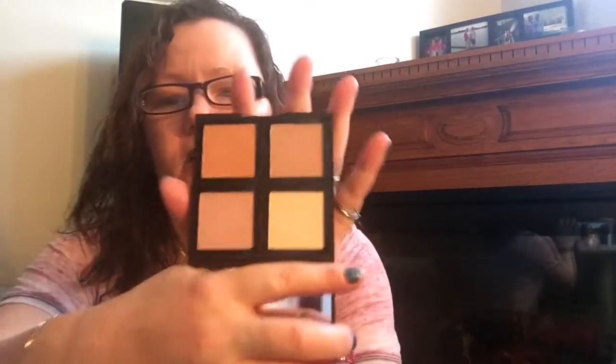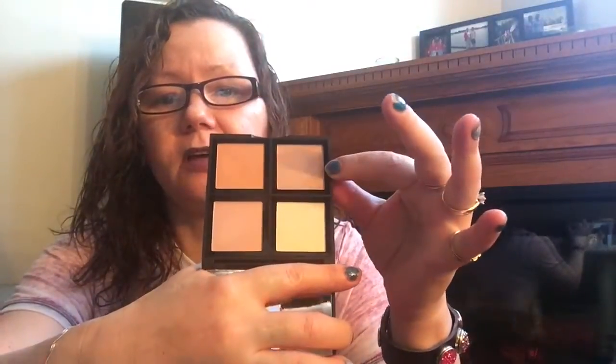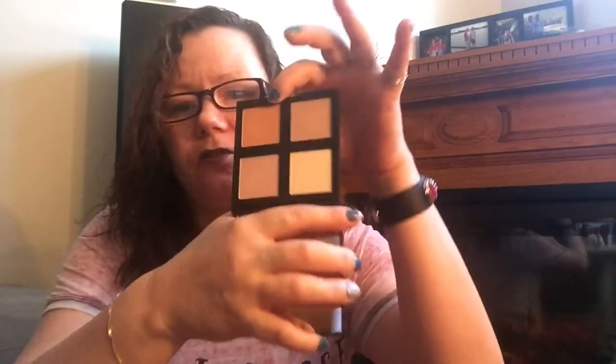I'll first start with the ELF Illuminating Palette. I love it — it's very inexpensive, it's got a mirror and four colors: the banana, a light kind of brown, one with a purple tone, and a dark brown for contouring or bronzing. They're all matte, so for people who like matte this is perfect. It's comparable to any other illuminating palette out there.